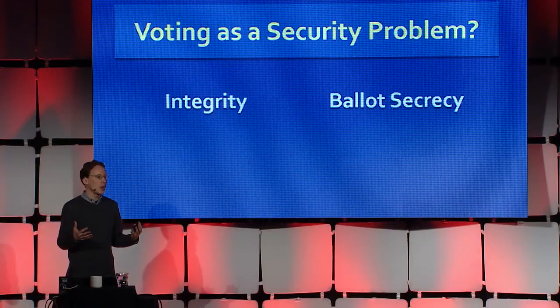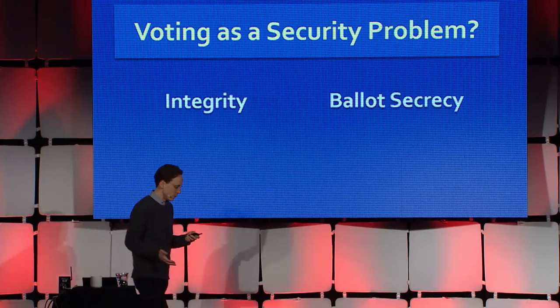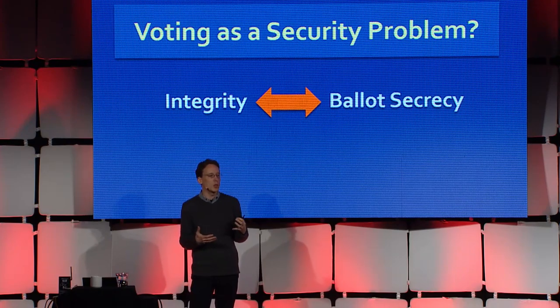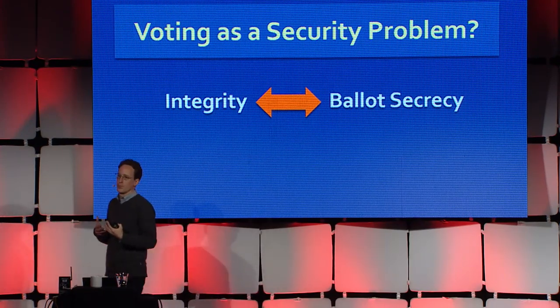The secrecy of your ballot — that privacy — is what protects not only you but all of us from you being coerced into voting a certain way or selling your vote. But observe that these two properties are in tension. Things we might want to do to protect integrity in an electronic voting system, like maintaining detailed logs, also make it really hard to protect ballot secrecy, especially from the people who are operating the system.